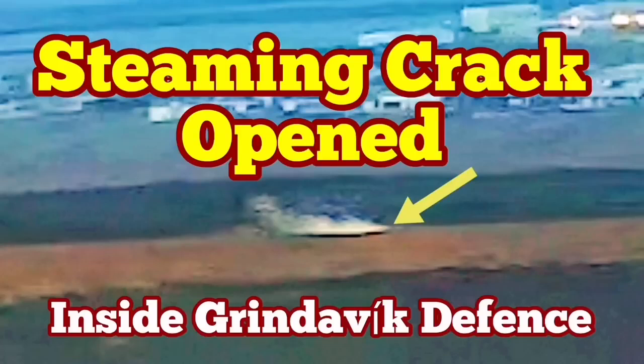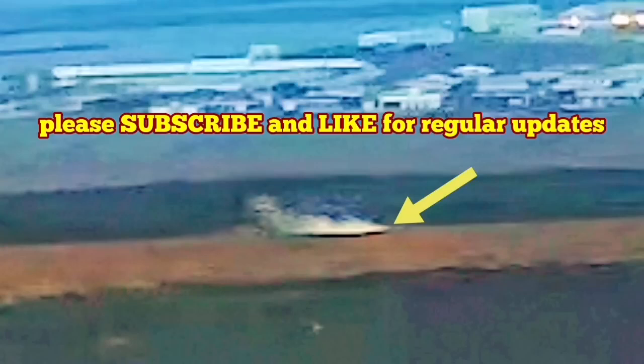In the latest eruption in the Reykjanes Peninsula, Iceland, the town of Grindavík has to be evacuated again. This is the fifth time we have an eruption in the Grindavík Rift Valley — the name I've given to this rift valley. We have already built defenses around the town to protect it from the advancing lava.